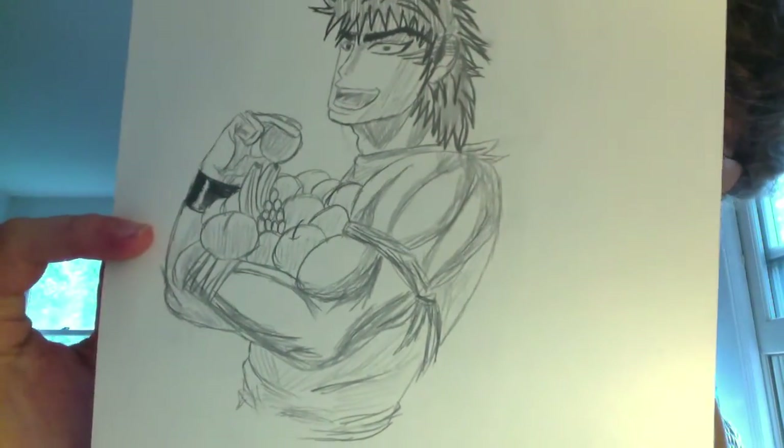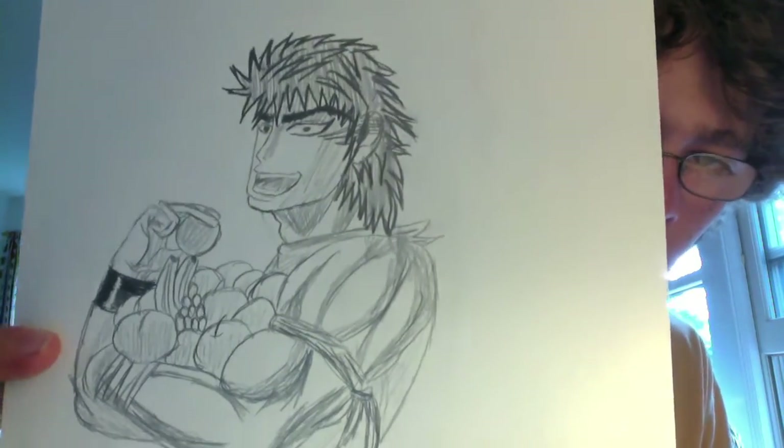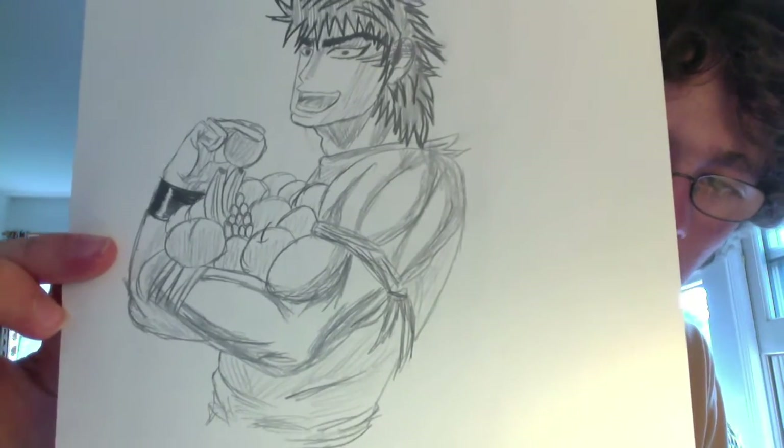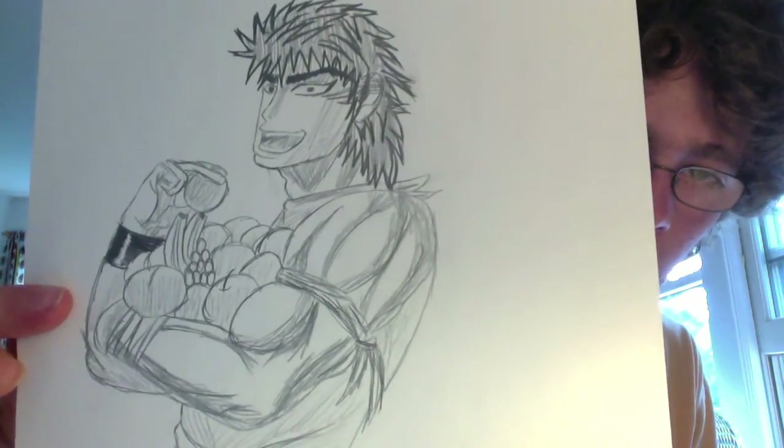This one right here is a picture of Toriko eating some fruit. The face is a little bit off, but other than that I kind of like it. It's not that good or that bad.